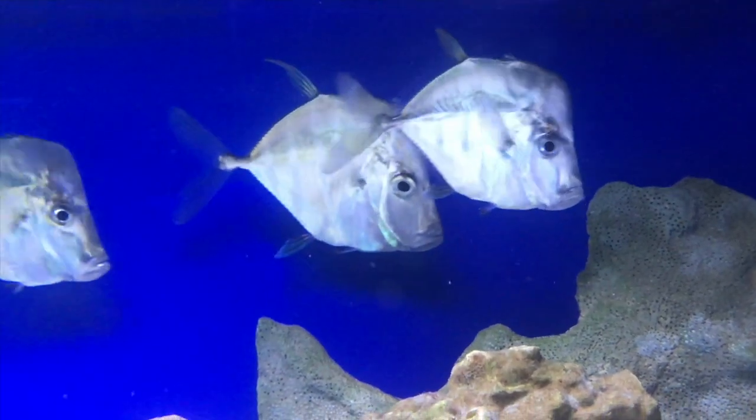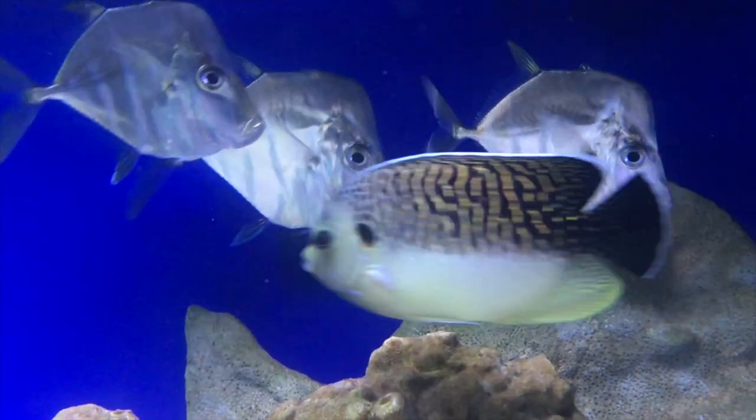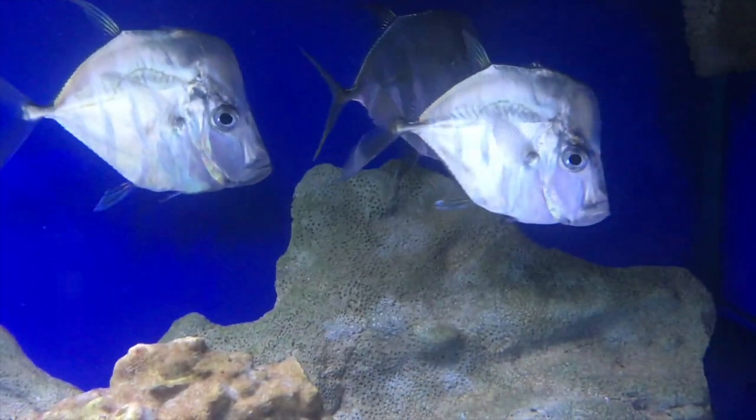Lookdowns are a large fish that swim in the open waters of the ocean. Preparing the breeding fish for optimal conditions is the most difficult part of breeding these fish.